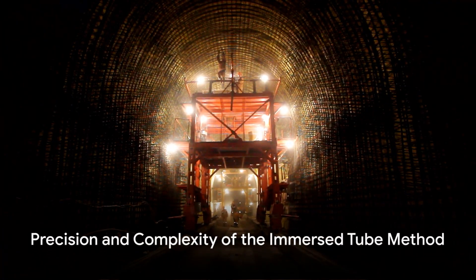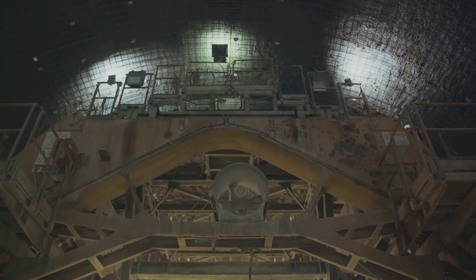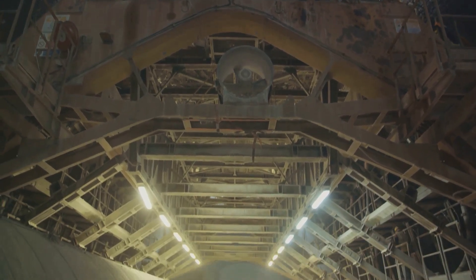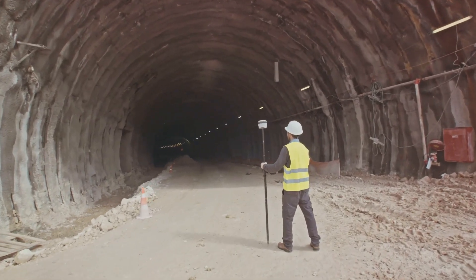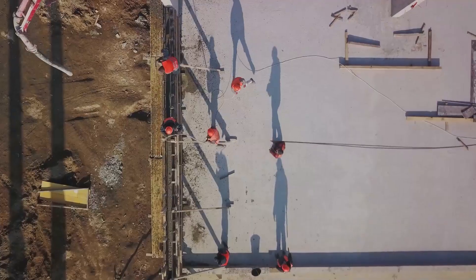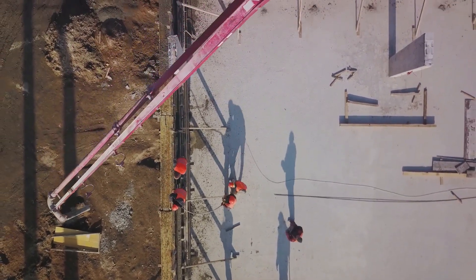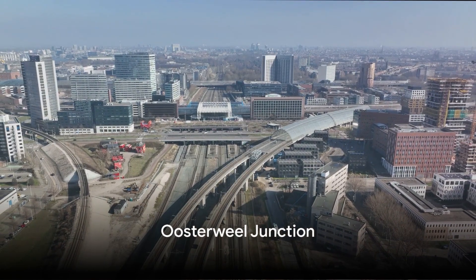However, the submerged complexity of the immersed tube method extends beyond the tangible structures. It demands unwavering precision and a choreography of efforts to achieve an airtight seal beneath the riverbed. This ballet of engineering excellence requires meticulous checks, measurements, and quality control. Once the water fills the building dock, there's no room for error—a testament to the dedication propelling Antwerp towards a transformative future.